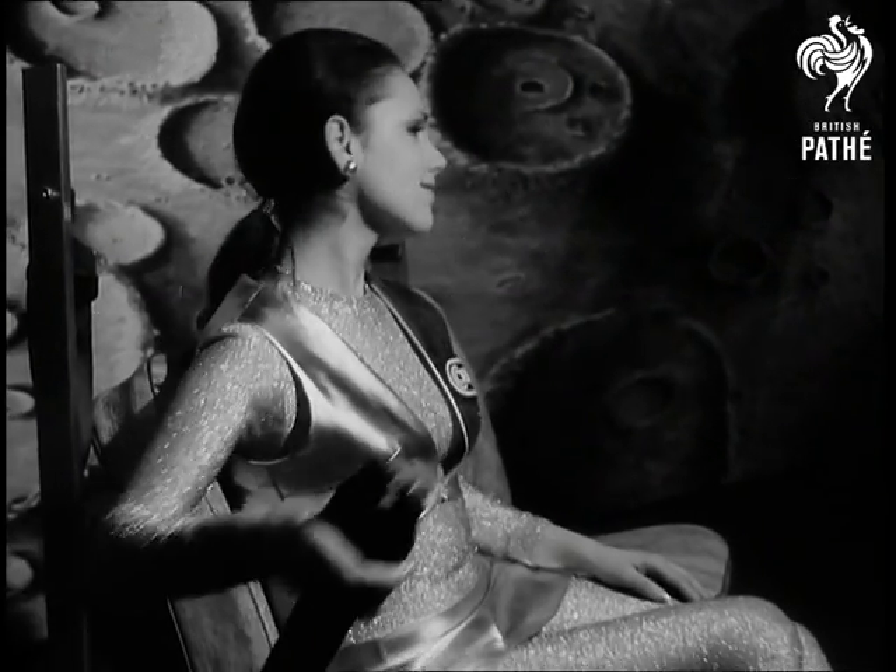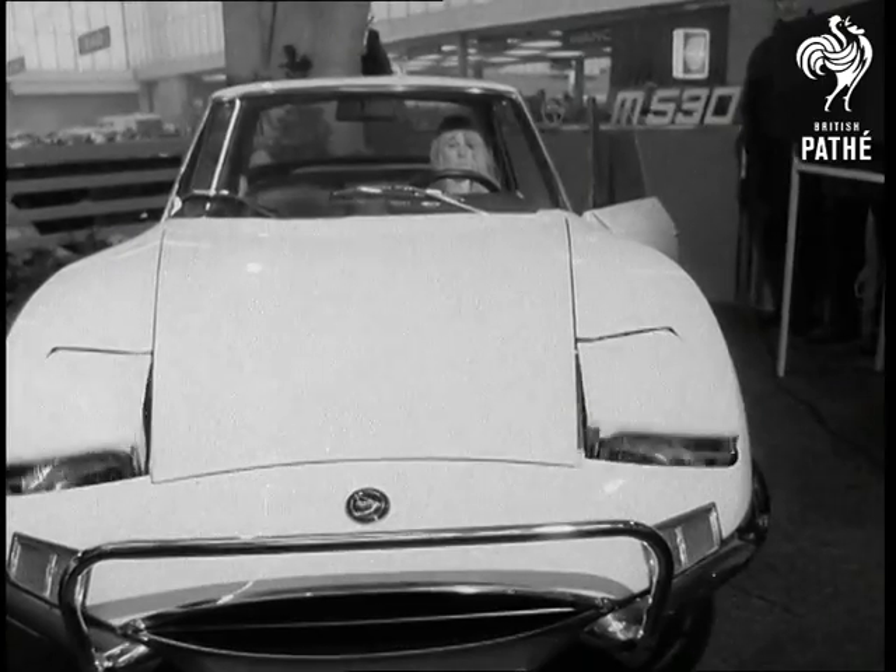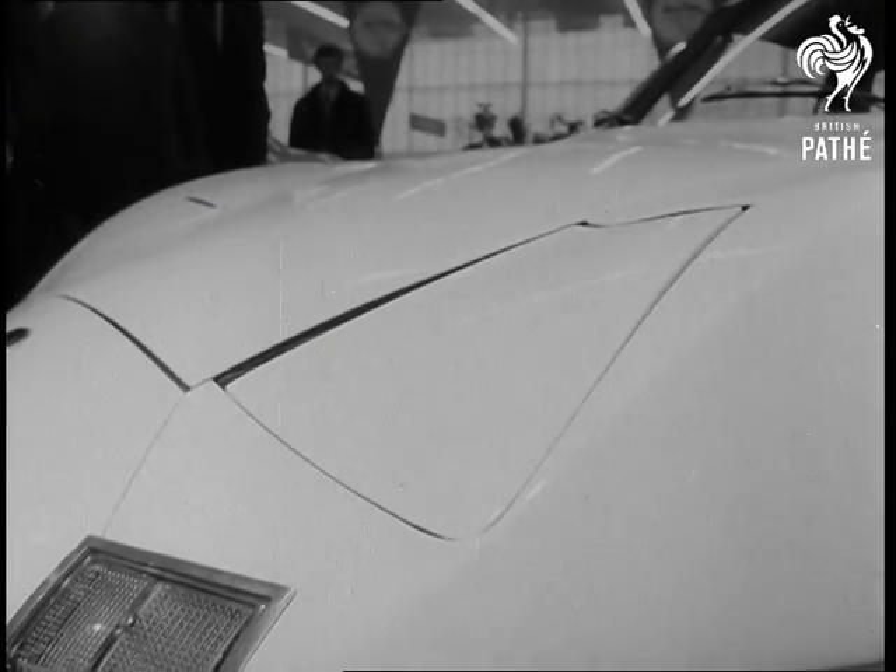Mark you, some selling techniques are real eye-openers. Earl's car.